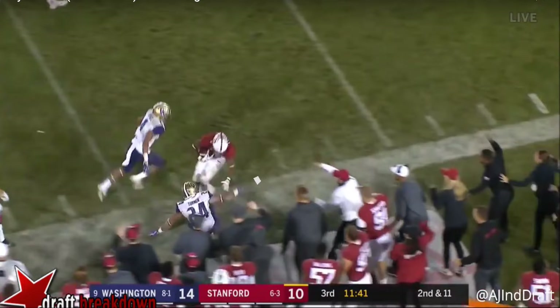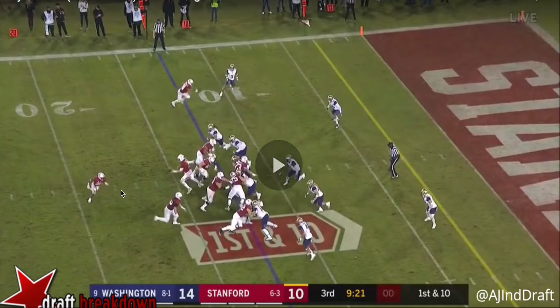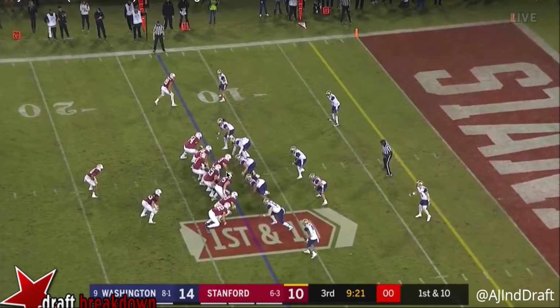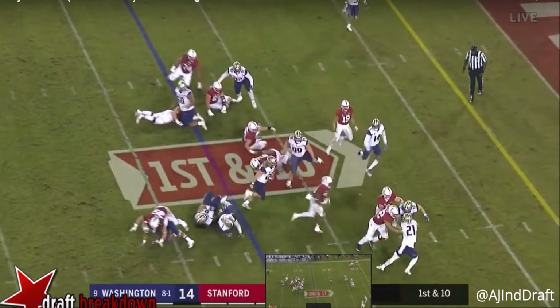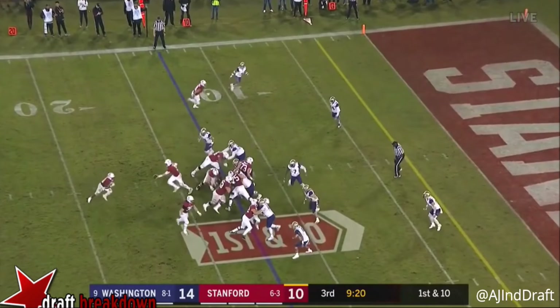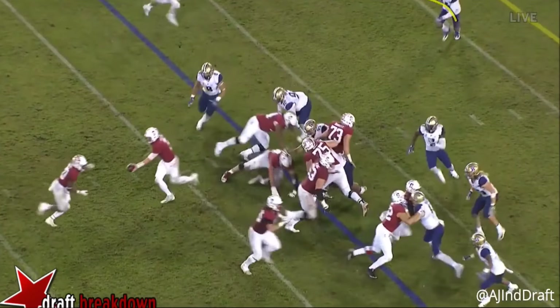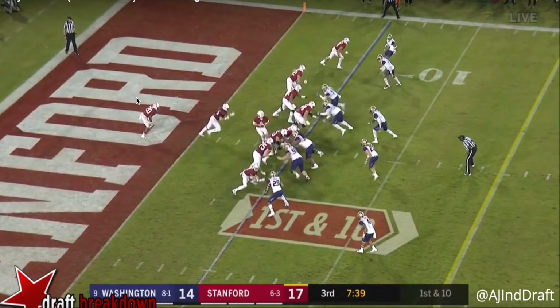The next play shows off his agility, balance, and burst all combined. It's going to be a run to his right. He's able to hurdle a defender and keep his balance, then accelerate through the tackle. He shows the agility to make a lateral cut and jump through — it wasn't a full-fledge hurdle jumping over him, but he was able to make that lateral cut and get upfield.